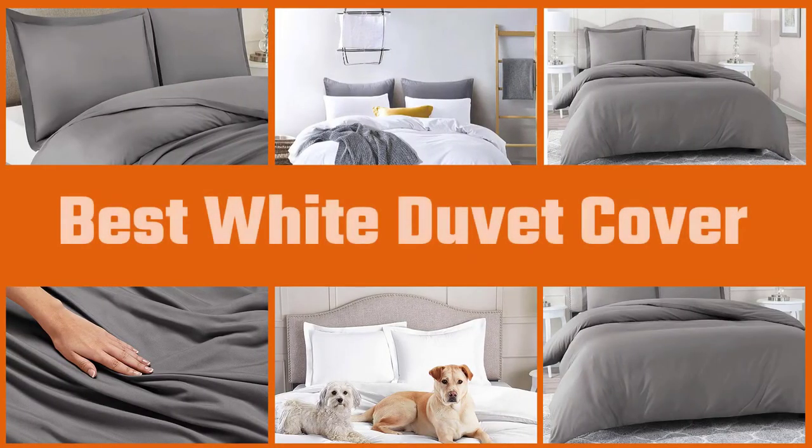Here are the five best white duvet covers. Let's get started.